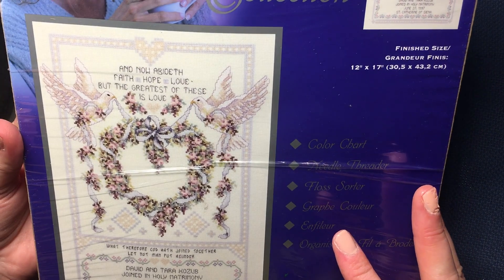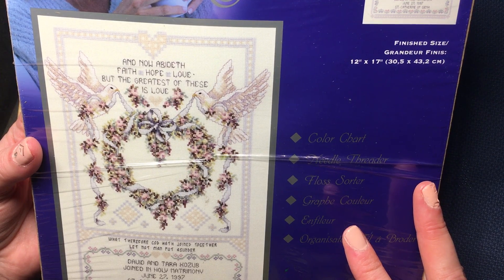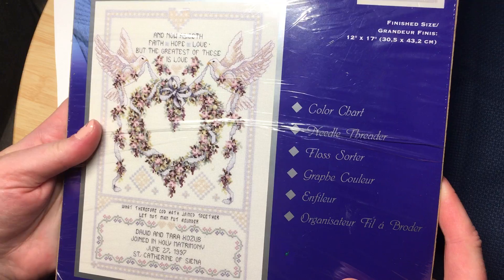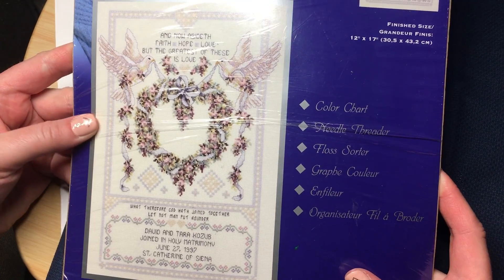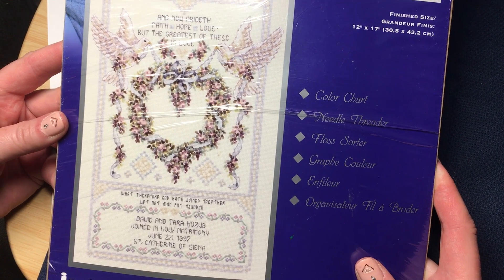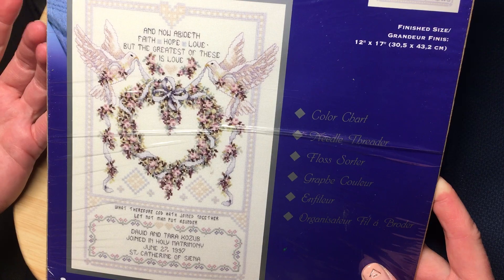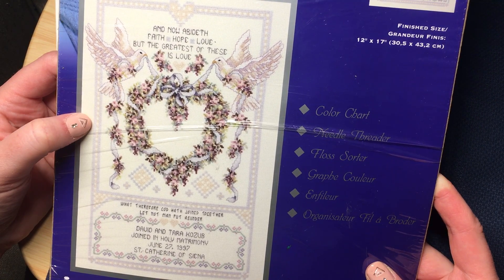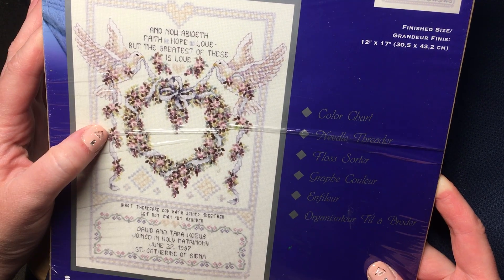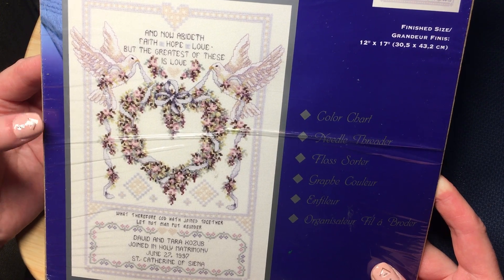It says 'And now abideth faith, hope, love, but the greatest of these is love,' and she loves doves. I had been asking her what she wanted as a wedding picture — I had done some for my aunts, my sister-in-law, and my brother — and she was wanting one. I had several pulled up and this is the one she finally decided on; she took her time deciding and got back with me and I ordered it.